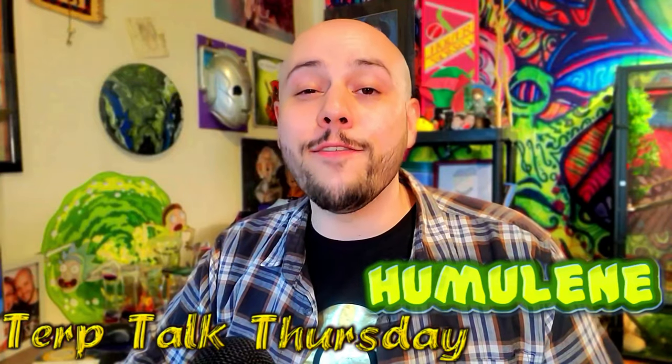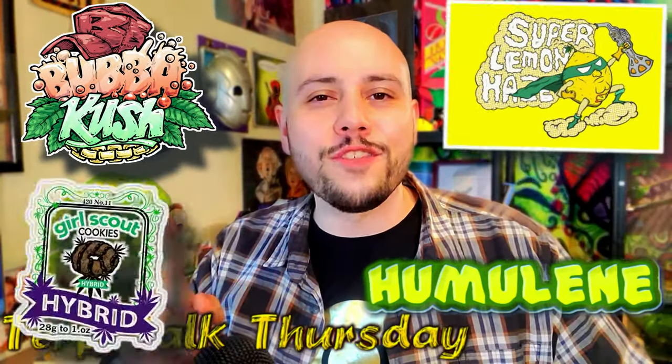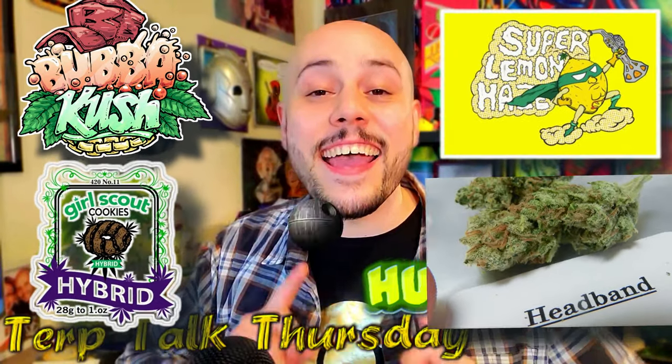Here are some strains to look out for that have lots of humulene: Bubba Kush, Super Lemon Haze, Girl Scout Cookies, Headband, and Death Star.